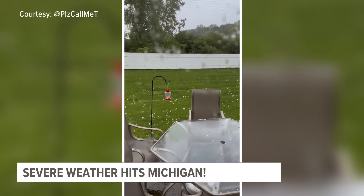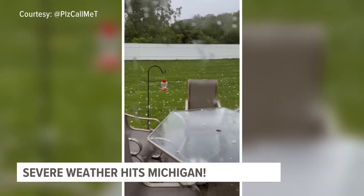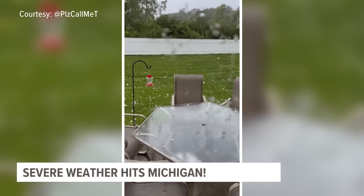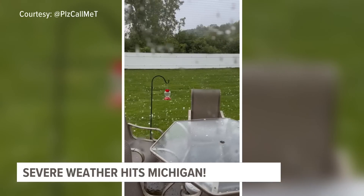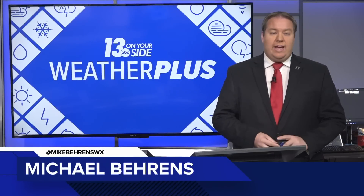It was an active weather day around West Michigan. This video here is golf ball size hail that was coming down near Flint earlier this afternoon. Thanks for watching 13 Plus, I'm meteorologist Michael Barrons. We really did luck out when it came to dodging the worst of the weather today here on the west side of the state, because the storms pushed out of our region and really intensified over portions of mid-Michigan and over toward the southeastern side of the state, and now into portions of Indiana, Ohio, and into Pennsylvania as well.